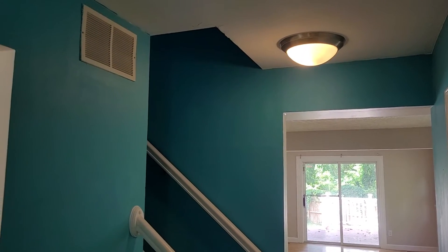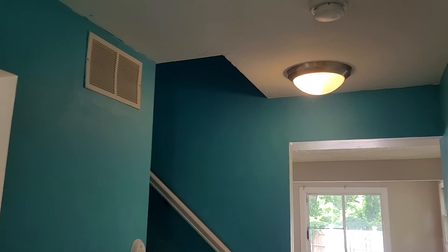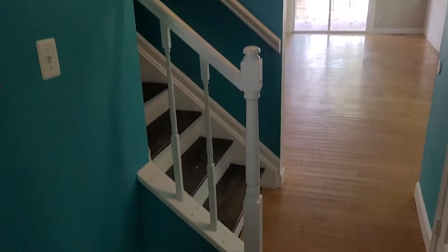Hello, I'm at 316 Norfolk. It is Monday, August 15th, 2022, and I'm going to be heading on upstairs for part three of the move-in walkthrough.